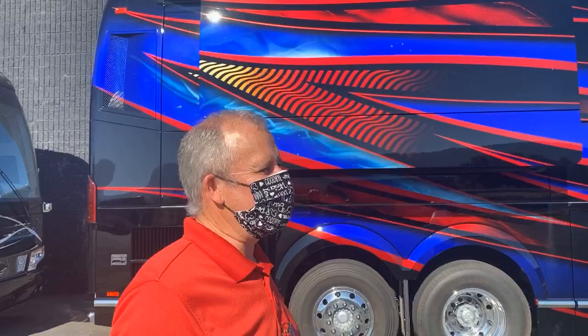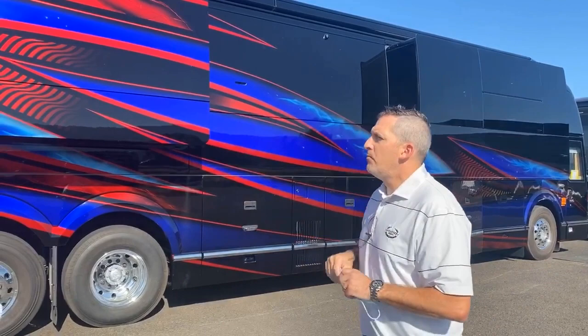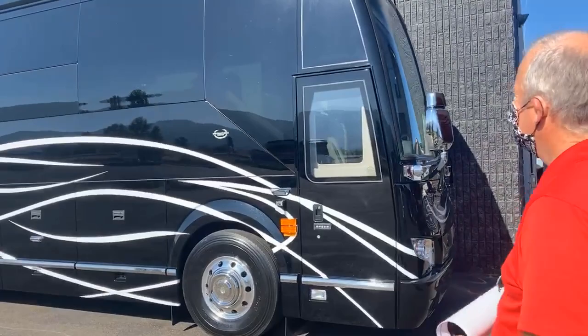Right now that Rat Fink and Von Dutch pinstriping is starting to come back into the bus world. You have a hidden Von Dutch-esque pinstriping on 1323 around the logo. Why don't you take us back over to 1323 and show us that?